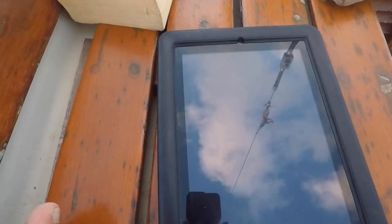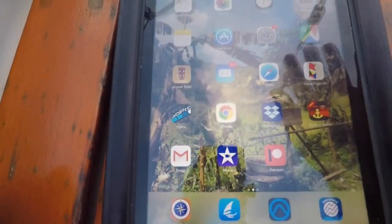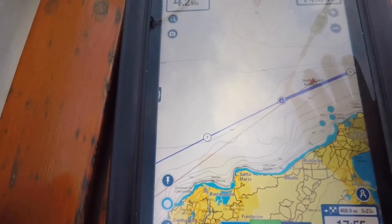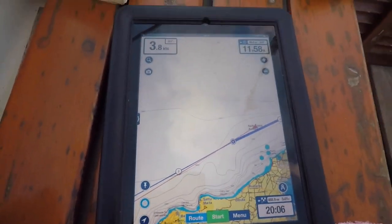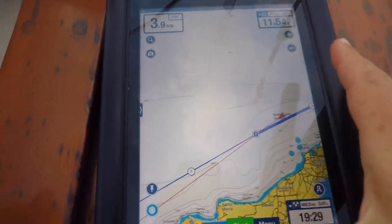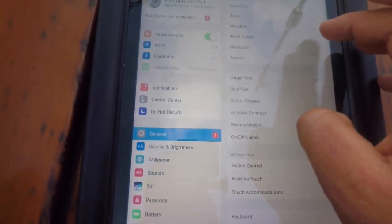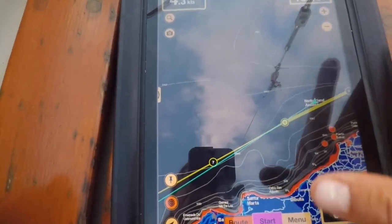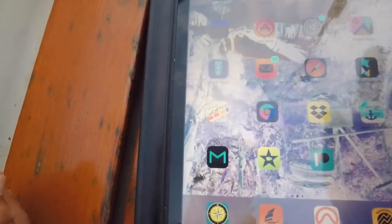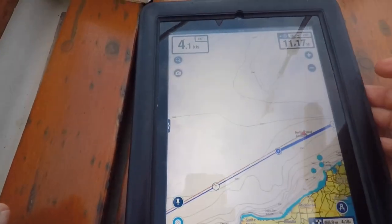I want to share with you guys a trick that's revolutionized my world. My friend AJ in Curacao showed this to me. My biggest complaint about Navionics is that it doesn't have a night mode — as you can see, there's a lot of white going on, so it's super bright. He told me — maybe this is obvious to some of you, but it wasn't to me — you can invert the colors if you go to General, then Accessibility, then Invert Colors, and go back to Navionics, and now you have night mode. It doesn't dazzle your eyes anymore. This has totally changed my life every night. So thank you, AJ, for that one.